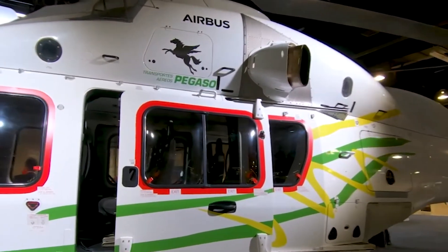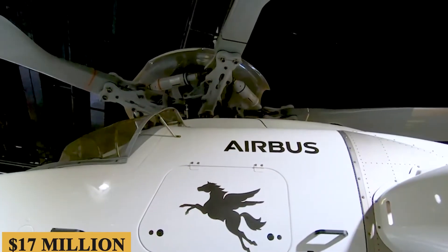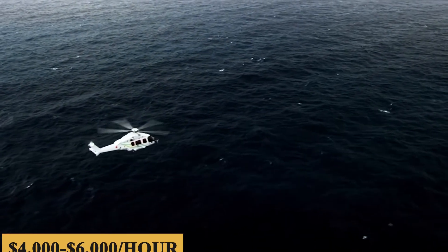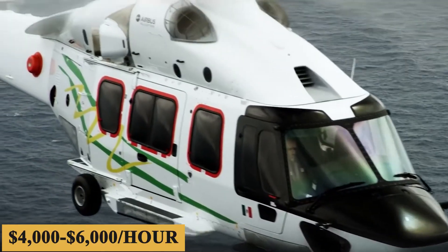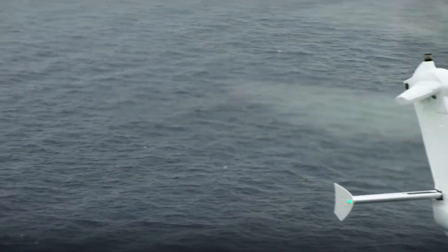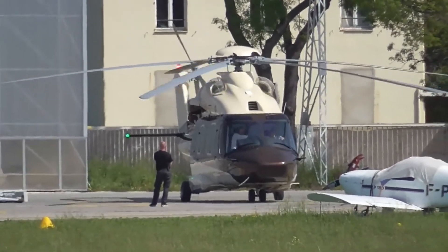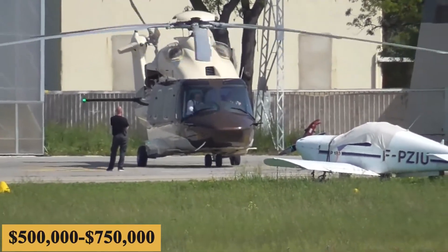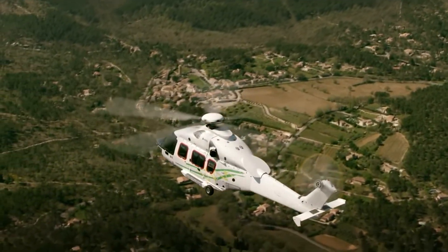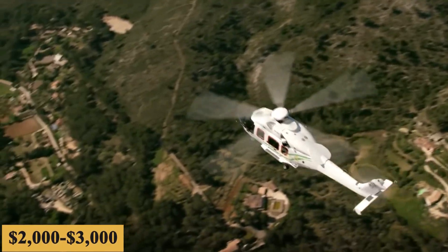The base purchase price for a new Airbus ACH-175 is $17 million before options, and the charter price is estimated at $4,000 to $6,000 per hour. Naturally, prices will vary depending on availability, fuel prices, ground fees, and more. The annual fixed cost is roughly $500,000 to $750,000, and the average hourly operating cost is estimated at $2,000 to $3,000.